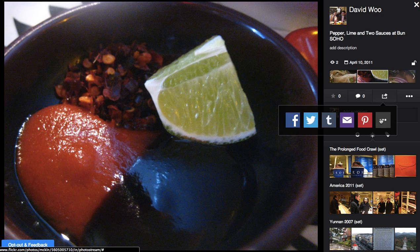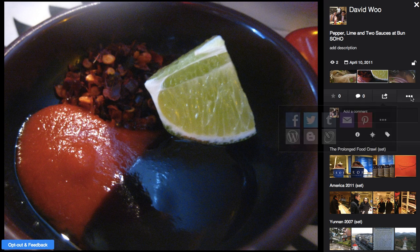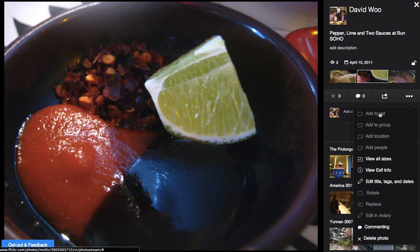How do I share these days? There are many ways to share. So WordPress and Blogger — I don't know what that is or what these are either. Add to set, add to group, add location, add people. So I can do some editing right here on this interface.